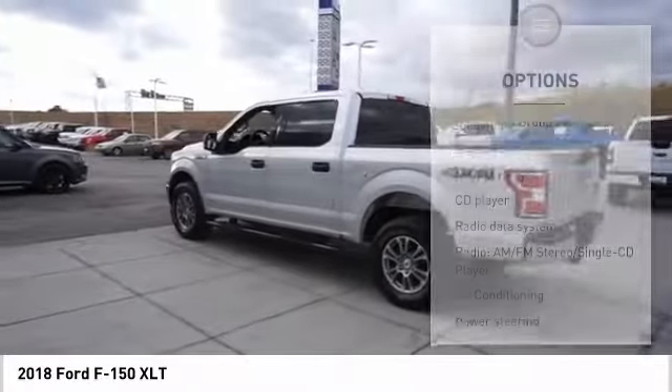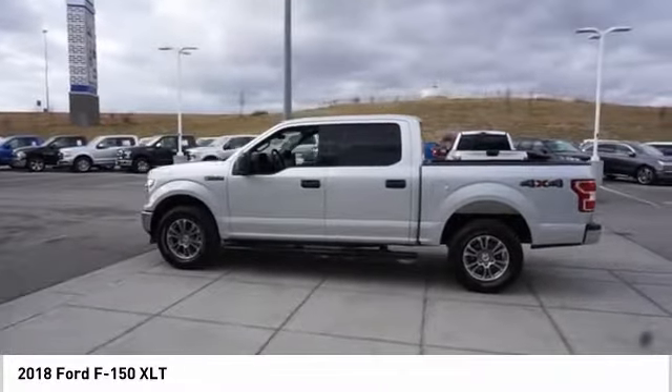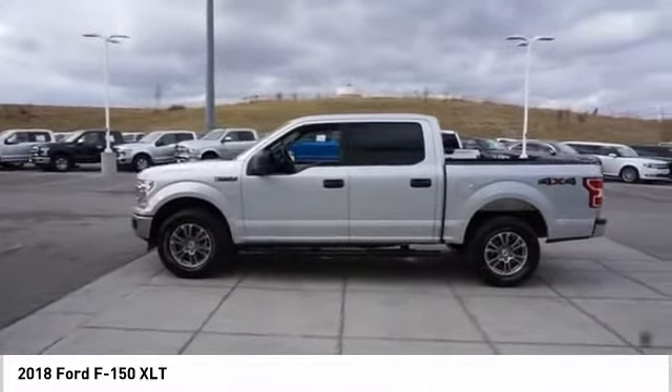Fog lights, speed control, front wheel independent suspension, four wheel disc brakes, security system. A vehicle like this doesn't come along every day.